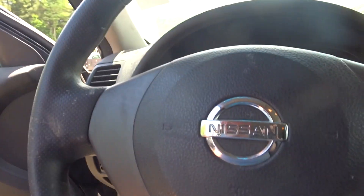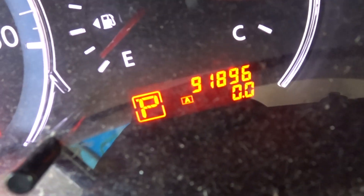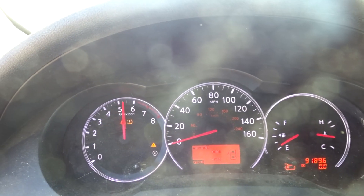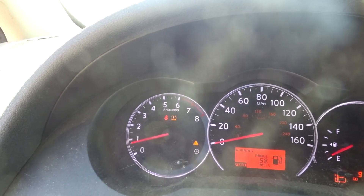It looks like it's got good bags all around. Starts right up. It's got 91K on it. The next oil change is due at 94.5K.